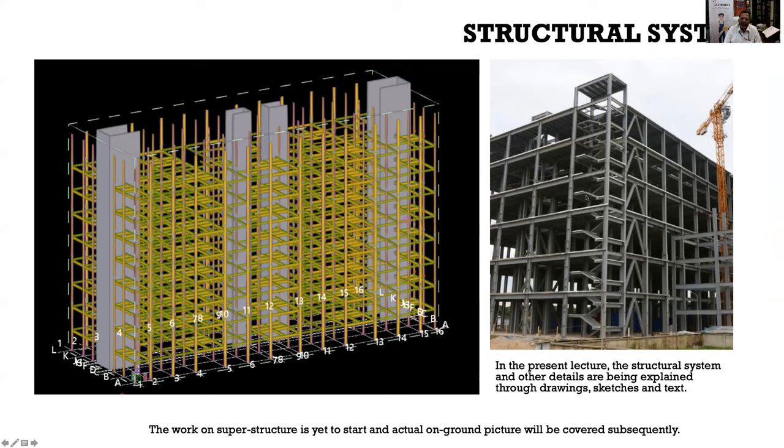RCC shear walls for staircases and lift cores are visible in the layout. After erecting the steel structure, a deck slab is placed: factory-made steel beams are erected at site, a 0.9 mm thick profiled metal deck sheet is placed over the beams with required bracing, nominal reinforcement is added, and a 75 mm screed with M25 concrete is cast to create the deck slab. Using a deck sheet avoids shuttering for the slab, allows faster construction, and reduces concrete quantity.